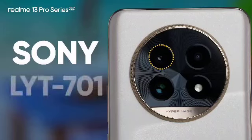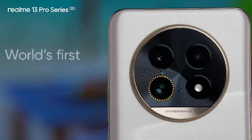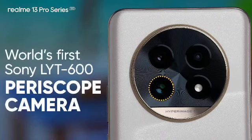This camera is powerful because here for the first time, it features the Sony Lytia 701 camera sensor along with a Lytia 600 periscope camera.